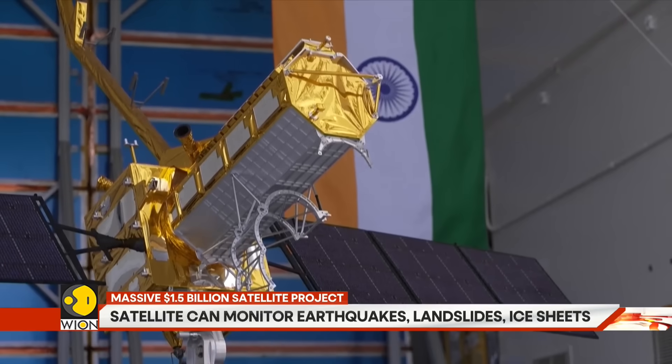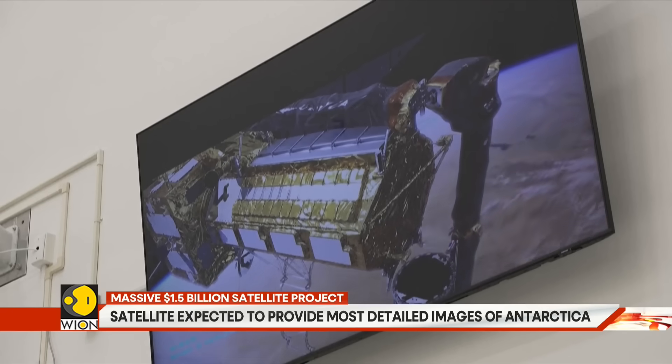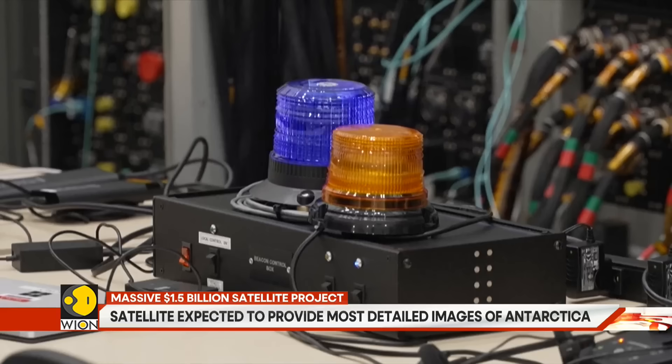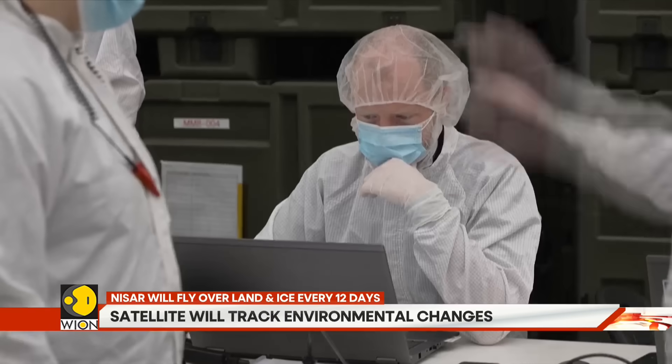Every day, NISAR will collect around 80 terabytes of data. To put this into perspective, that's like downloading 20 million songs. All of this data will go straight to the cloud and be free for anyone to use.